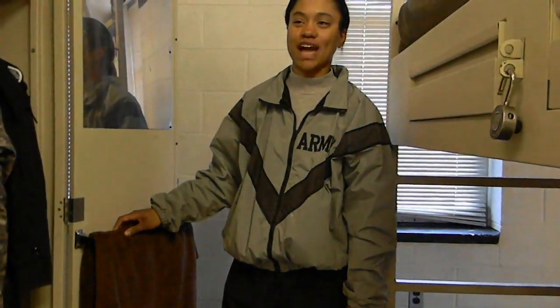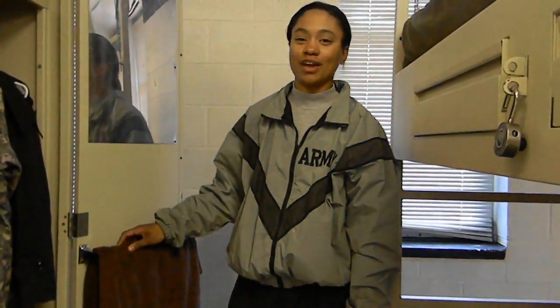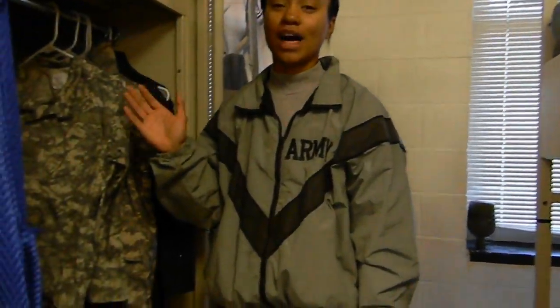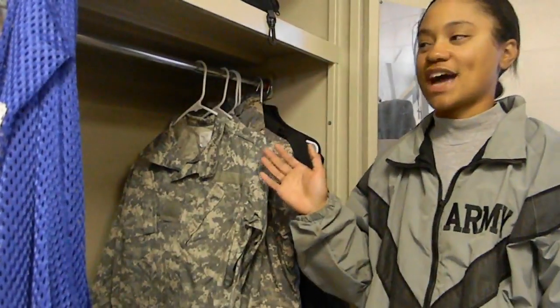Hi Warriors, I'm Rachel Smith from Fort Jackson. We are in the fourth bay for females here in Delta Company. I'm going to go over a typical wall locker display for Fort Jackson.